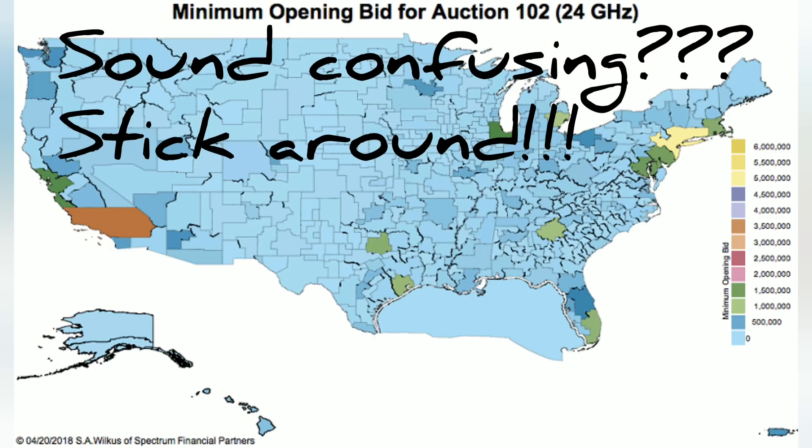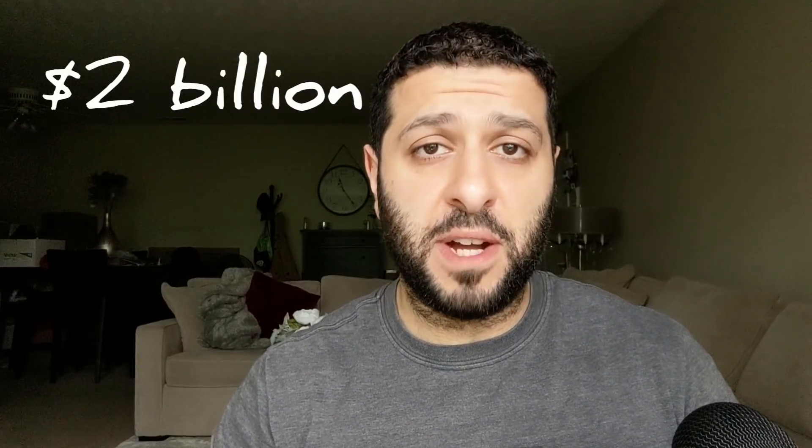We'll cover winning bids, total money spent, and analysis and conclusions we can draw from these auctions. To get things started, in terms of total spending, there was over two billion dollars of revenue generated from these spectrum auctions — much bigger than what we saw in January's 28 gigahertz auction, which only generated about 700 million dollars. This one was about three times more.